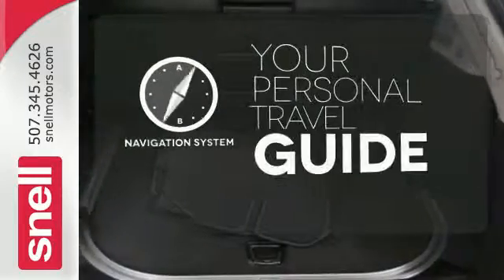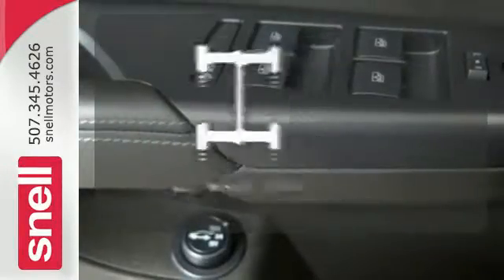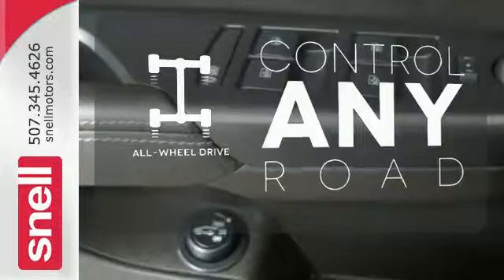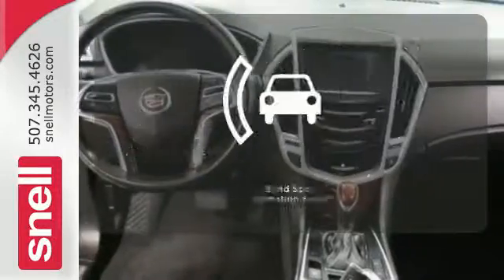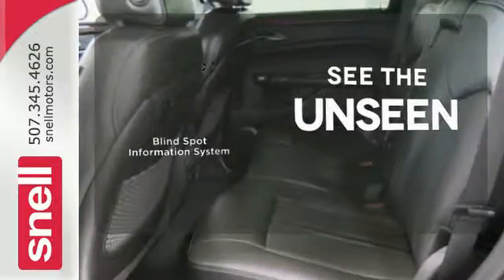It comes with a navigation system to easily guide you to your destination. The all-wheel drive allows you to master any road, any time. Negotiating traffic has never been easier, thanks to the Blind Spot Indicator.